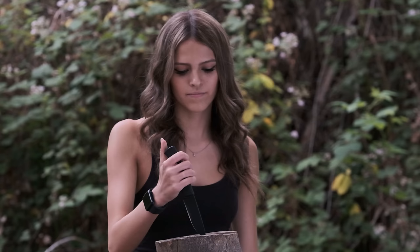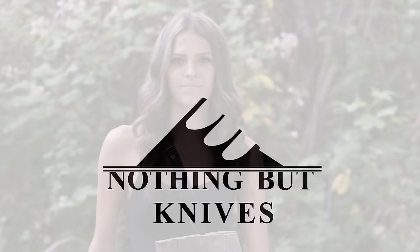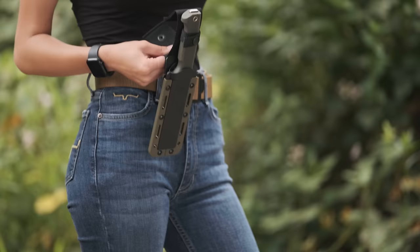Let's talk about survival knives. Here we go, back into the wild. This time we're talking about survival knives.